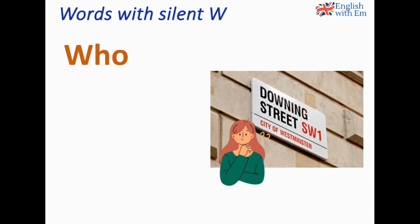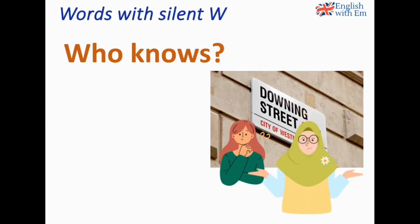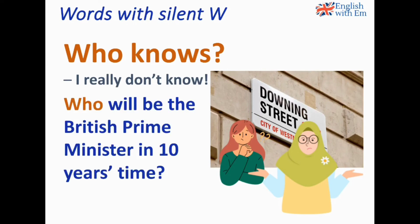Who. Who will be the British Prime Minister in 10 years' time? A typical expression is 'who knows?', which means I really don't know. So if someone asks: Who will be the British Prime Minister in 10 years' time? — Who knows? I have no idea. I don't know.